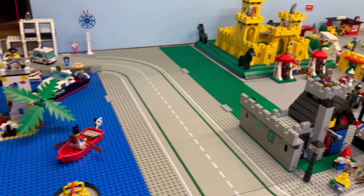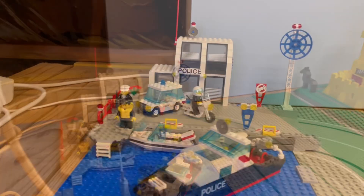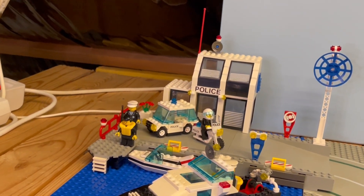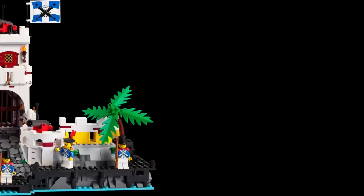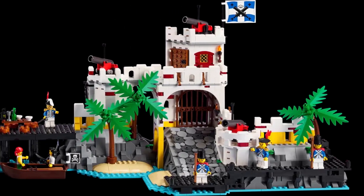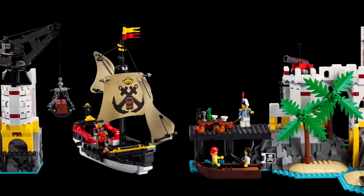In my previous mind-blowing video, I took on the challenge of revamping the seaside area. You won't believe the jaw-dropping additions I made: an ancient police station straight out of a history book, and the legendary Saber Island. And how about that new pirate set? Seriously, who wouldn't lose their marbles over the upcoming release of the Eldorado Fortress?